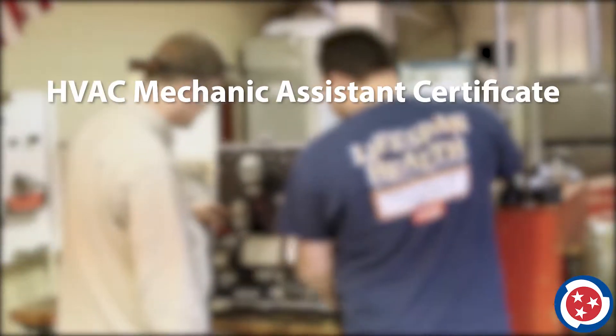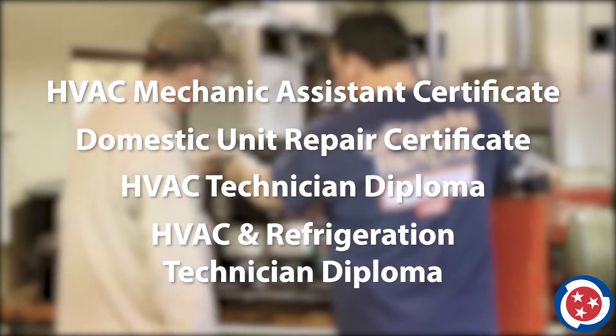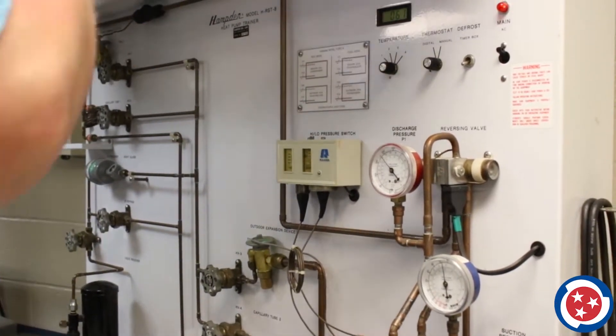Credentials available to earn include an HVAC Mechanic Assistance Certificate, Domestic Unit Repair Certificate, HVAC Technician Diploma, and HVAC and Refrigeration Technician Diploma. Students may also earn several industry certifications as part of their training over the course of the program.